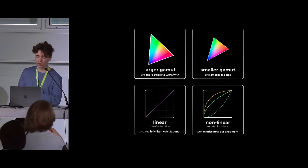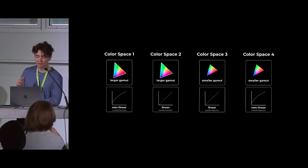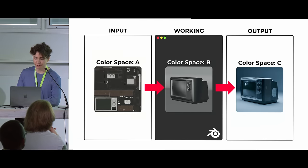So we have large and small gamuts, and linear and nonlinear transfer functions. We can mix and match these to create many different types of color spaces — here are four hypothetical ones, each with their own advantages and disadvantages. That's why in our workflow diagram we have different color spaces at different steps: depending on the files or the program we're working in, we might want different characteristics for our color spaces.